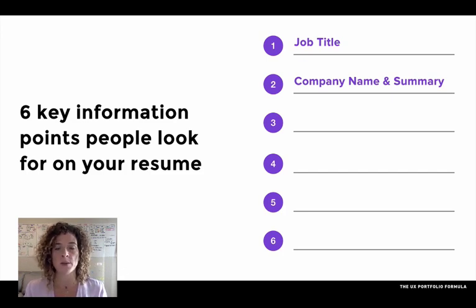Next are your employment dates. Be as specific as possible. A good rule of thumb is month and year — I don't need to see the exact date, but definitely month and year.